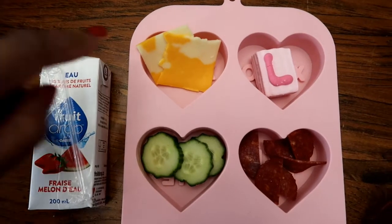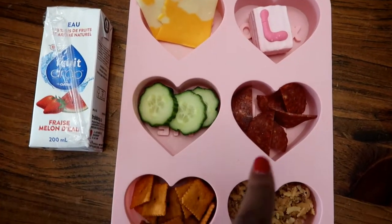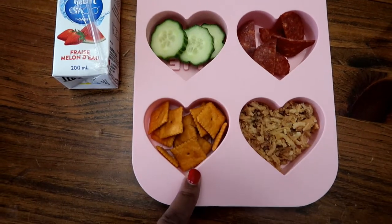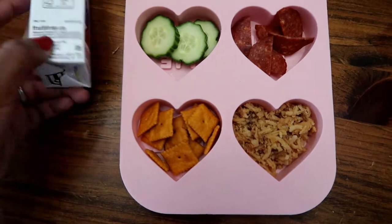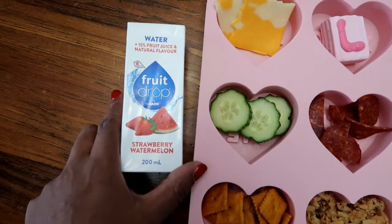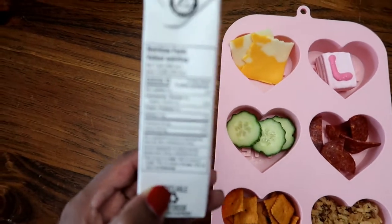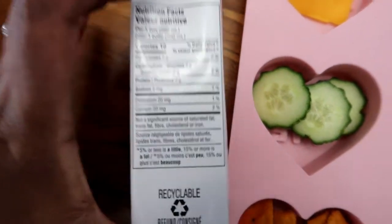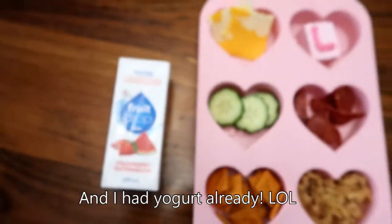In this one I just have some sliced cheese, a little love marshmallow, some pepperoni, cucumber — which is one of Luna's favorites — some Annie's cheese crackers, and then some fried onions. The kid loves fried onions. And then I'm giving her one of these juice boxes. It's mostly water with a hint of juice, and it has only two grams of sugar in it. So it's a win for moms.